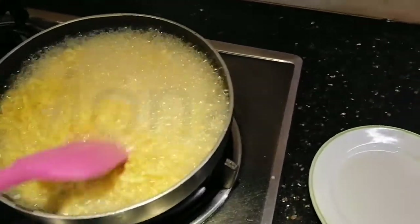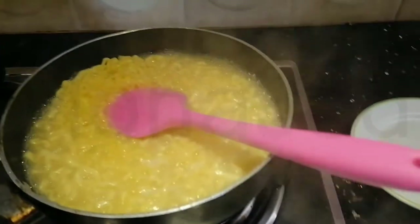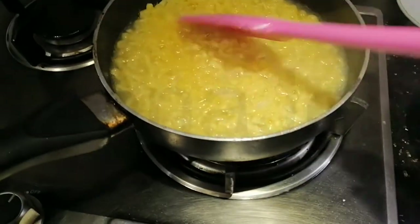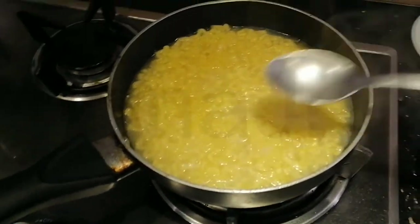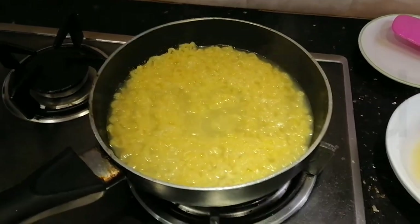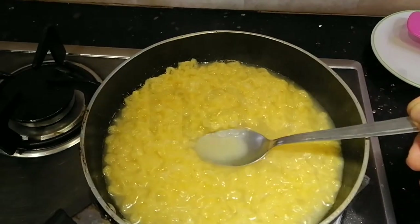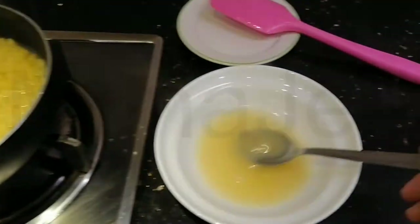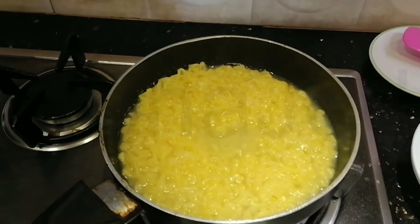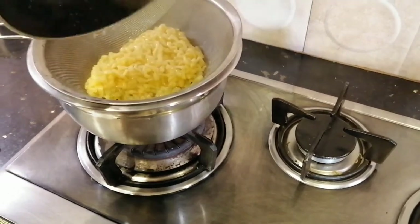Five minutes are up. Let me turn off the stove. Now we have to reserve eight spoons of the liquid soup — it doesn't say teaspoon or tablespoon. I counted out ten spoons because I like it a bit soupy. The rest will go to the draining station. Give it a good shake — these noodles are really broad.